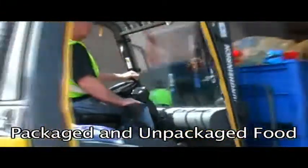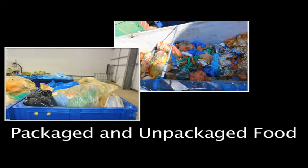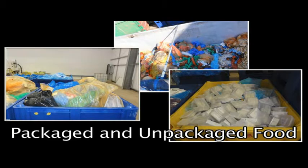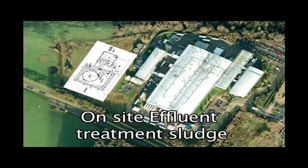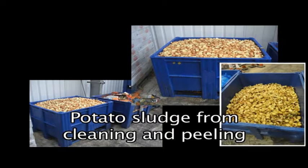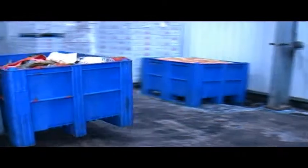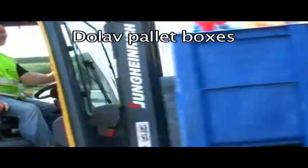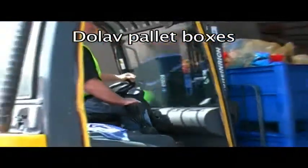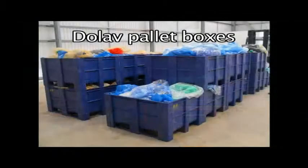The waste comes to us at the AD facility in a number of ways. One is a combination of packaged and unpackaged food. We also receive sludge from the on-site effluent treatment plant, and a potato sludge which is a combination of material from the cleaning and peeling of potatoes — essentially a kind of potato porridge.